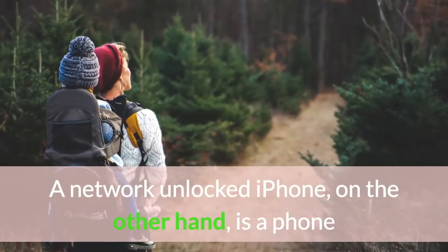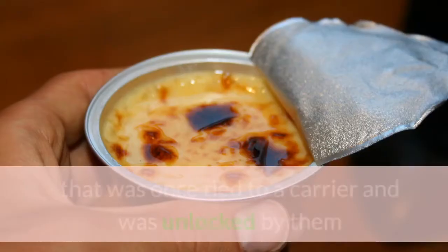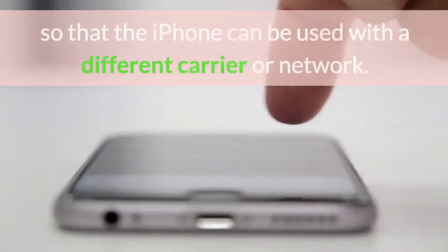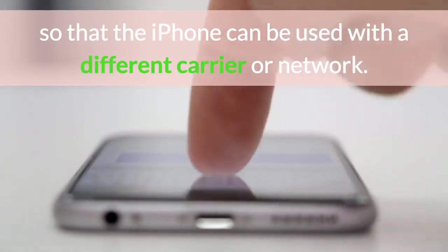A network unlocked iPhone, on the other hand, is a phone that was once tied to a carrier and was unlocked by them or by a third-party service provider so that the iPhone can be used with a different carrier or network.